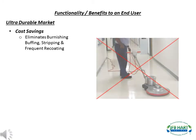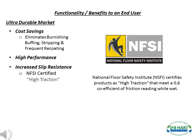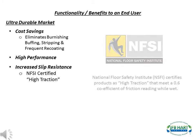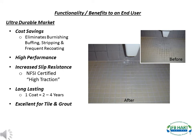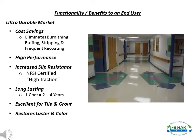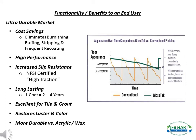The functionality and benefits to an end user using J.F.B. Hart's products are very unique. For the ultra-durable market, benefits include cost savings — J.F.B. Hart's products eliminate burnishing, buffing, stripping, and frequent recoating. High performance: J.F.B. Hart's products have increased abrasion and chemical resistance. Increased slip resistance: J.F.B. Hart's products are certified as high traction by the National Floor Safety Institute. Long lasting: one coat typically lasts two to four years. Excellent application for tile and grout areas, as the coating will seal in the grout, keep it from discoloring, and prevent odor-causing bacteria from penetrating. Restores the luster and color on older floors, as well as brings out the vibrancy of colors in all floors. This chart shows the appearance over time between J.F.B. Hart's products and wax — J.F.B. Hart's products stay above the acceptable line more than wax.